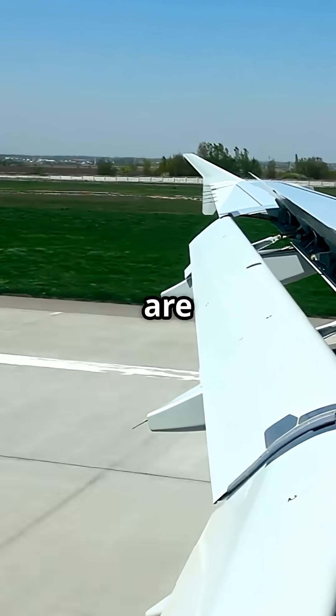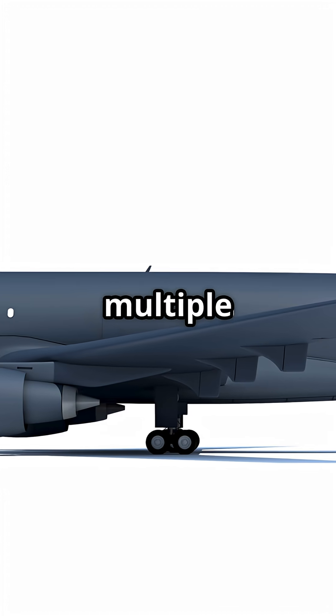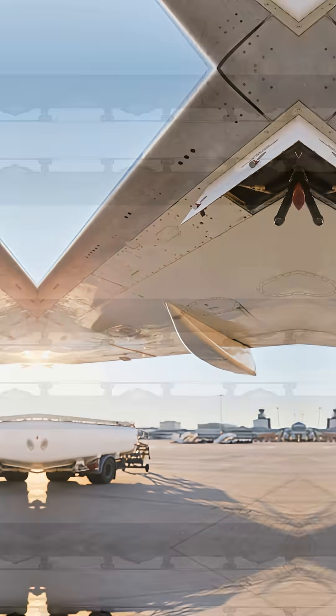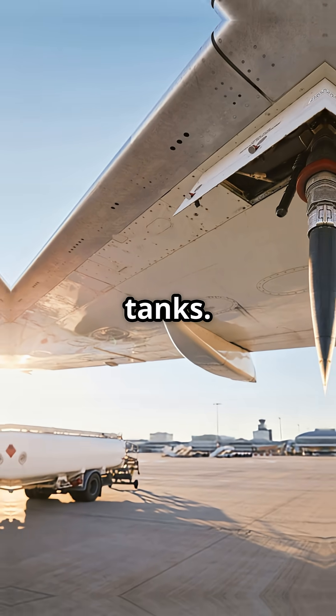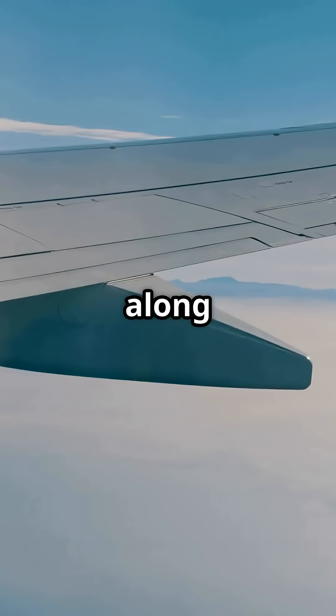There is a myth that jet fuel tanks are only in the wings. The truth? Wide-body aircraft carry fuel in multiple tanks across the entire plane. Yes, the wings are the primary tanks. They are perfect for storing fuel because they also distribute weight along the span.